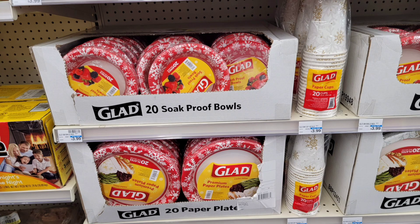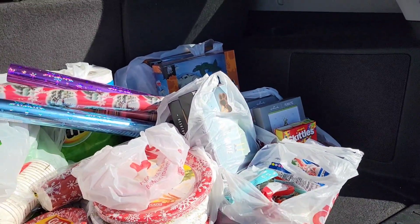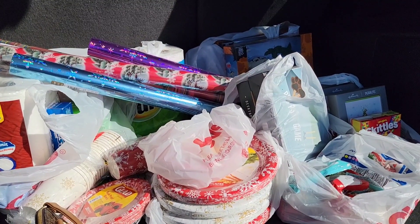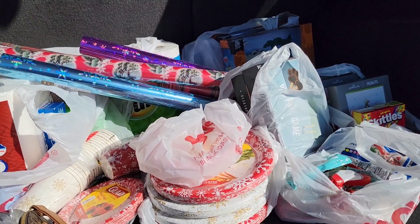I took a picture of the shelf that has the Glad paper plates and paper cups. That's going to be all for today — good luck on the clearance hunting and have fun! I'll see you again in my next video. Have a great day!